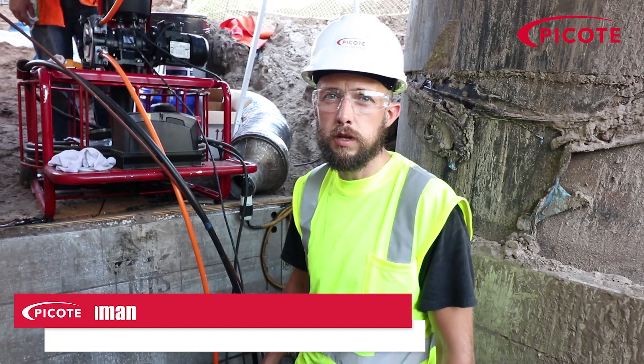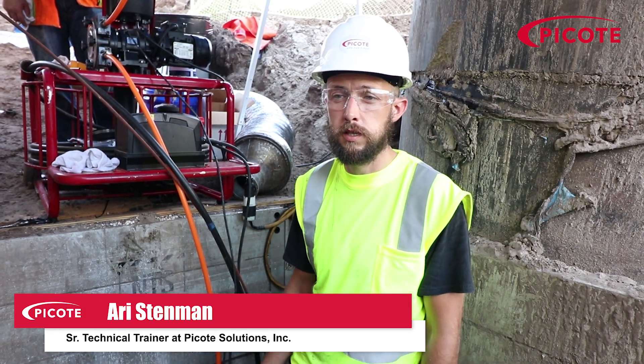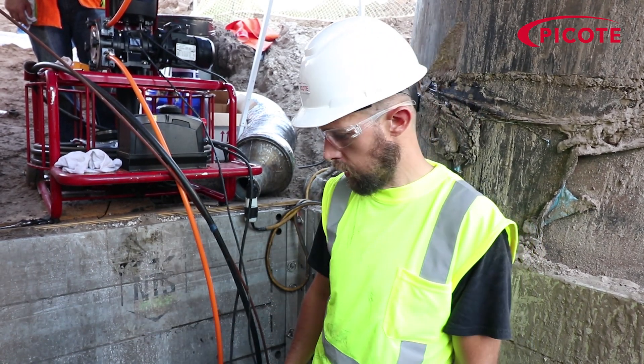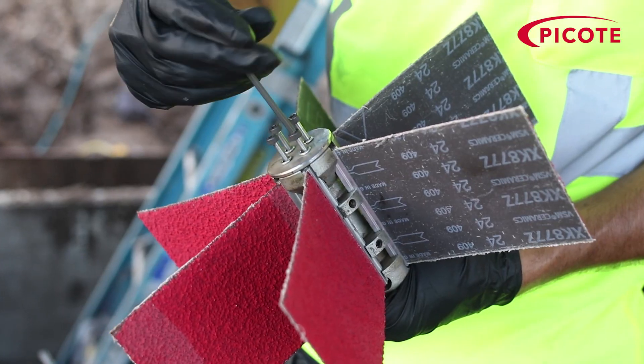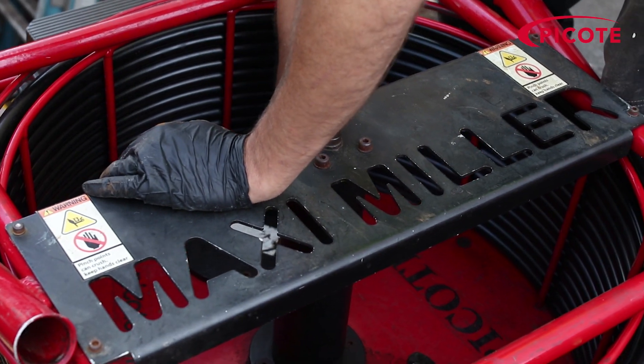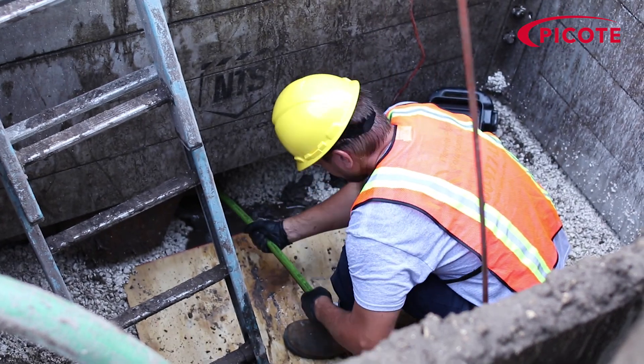We're here at day two at the St. Petersburg water treatment facility where we're going to be coating the six inch ductile drain line for the clarifier here behind us. Yesterday we went through and cleaned out some additional grout that was in the line. Once we had that removed, along with a flashlight that was lodged in the pipe, we went through and jetted the debris out and dried it overnight.